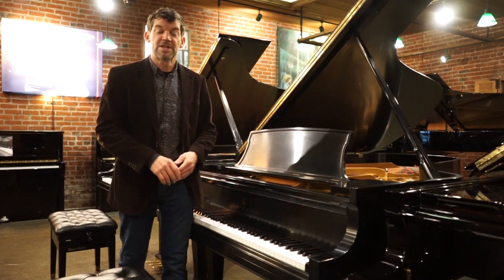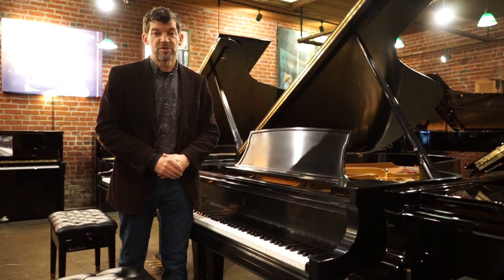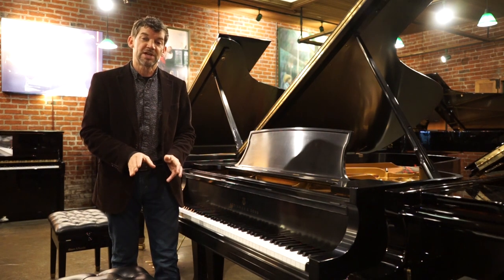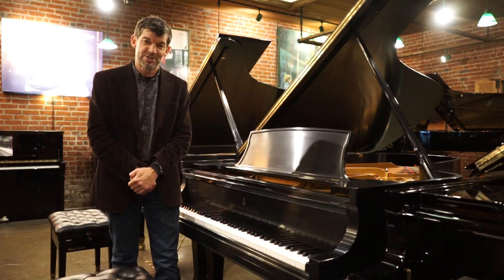If you're interested in playing this piano or want more information, please call 503-239-9969. Also, please don't forget to check out our other videos on our YouTube channel as well. Thank you so much.